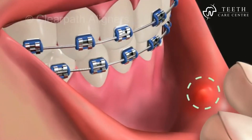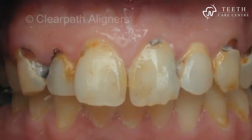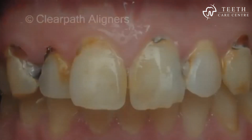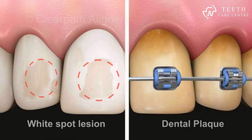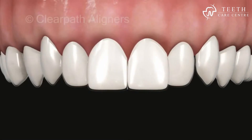This cannot be said for rough brackets and poking wires. The poor oral hygiene and lowering of pH due to braces leads to tooth decay and development of white spot lesions on the tooth surface — unfortunately both are irreversible conditions.